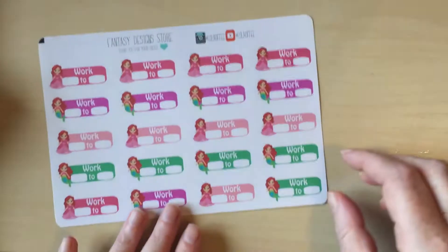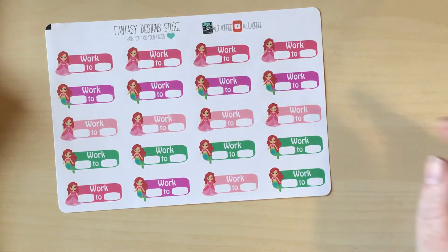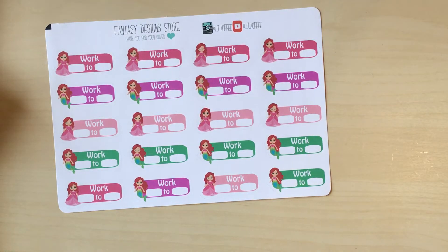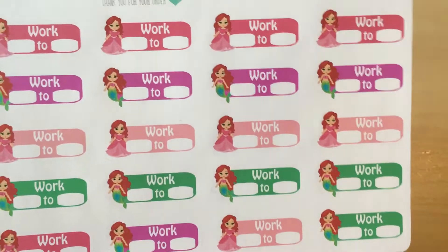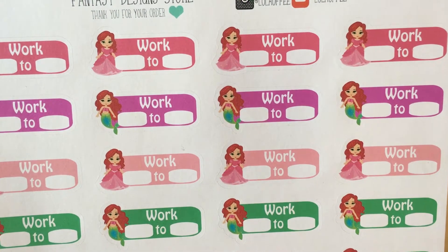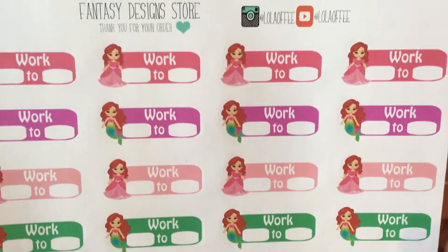Next I have some stickers where there's really no excuse — they're just awesome, that's all I've got. I work shifts so I do need to track where I'm working from and until, because it changes on a daily basis. But probably the mermaid element is not really necessary — they're just so pretty I couldn't help it. So I've got work from and to little mermaid stickers from Fantasy Design Store. I just love them and I can't wait to use them.